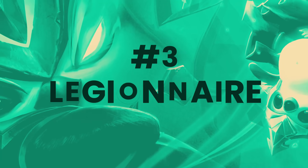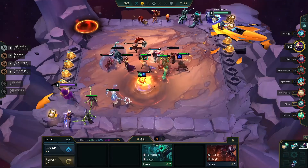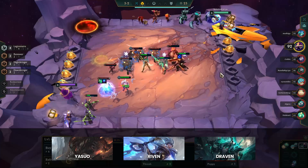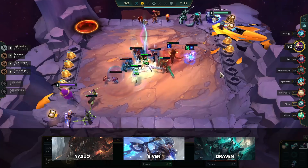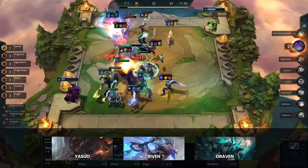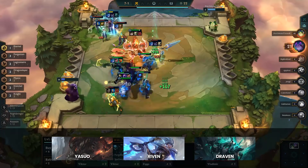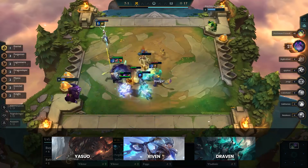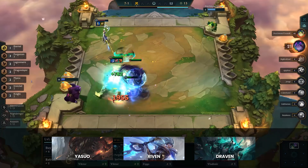Up next, we have Legionnaire coming in at number 3. Legionnaire has a lot of flexibility because it has 3 main carries: Riven, Yasuo, and Draven. Mordekaiser can also serve as a main damage dealer if necessary, though he's usually seen as a frontliner. Both Riven and Yasuo are played in reroll compositions, while Draven is played standard. Draven can be a bit difficult to make work, so high-rolling Draven 2 at level 7 is the best way to transition into him as the carry.